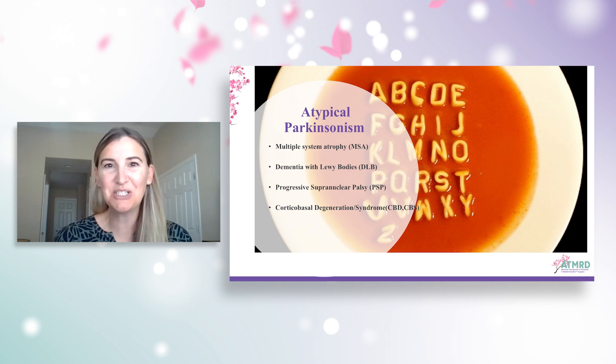This image — it's alphabet soup — shows us what the atypicals or the Parkinson's plus syndromes are. It's an easy way to remember them; they're all acronyms: MSA, DLB, PSP, or CBD. These make up the atypical or Parkinson's plus syndromes.